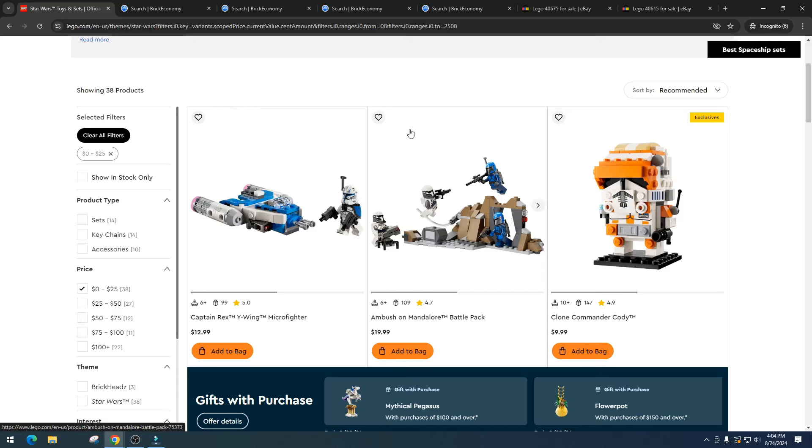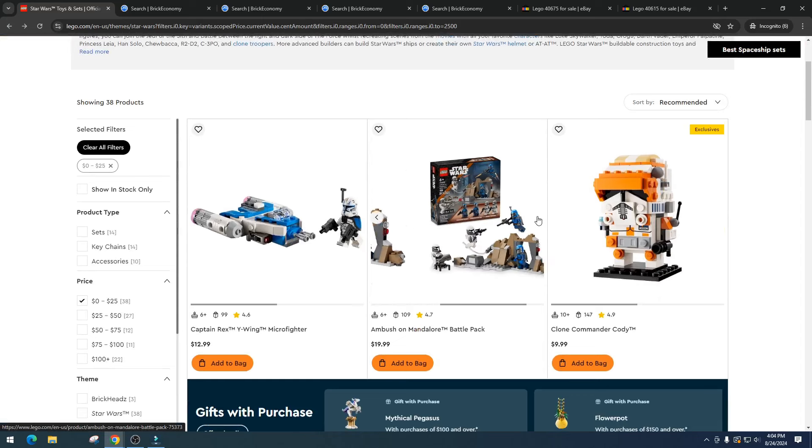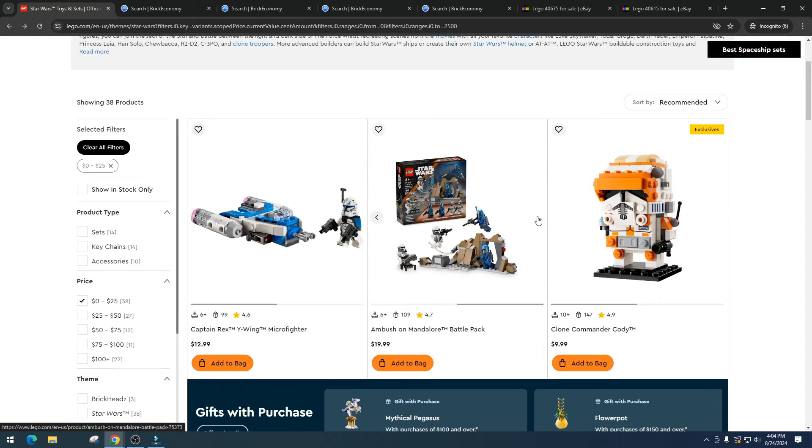Next is the Ambush on Mandalore Battle Pack. I'm just not a big fan of Mandalorian sets or battle packs in general. I got burned on the previous Mandalorian battle pack — it was really solid but there was just too much inventory and not enough demand. Mandalorian sets generally do not do well, so I'm passing on this one at any price.